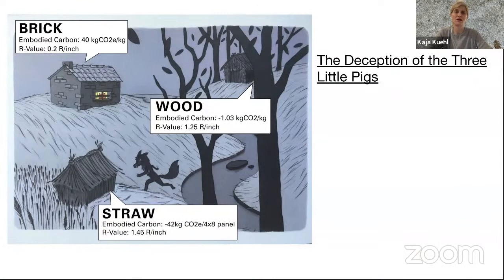Here's another graphic — the deception of the three little pigs. We are told in that story that the best house is the brick house because it's the safest from the wolf. But brick has a terrible R-value — it doesn't insulate very well — and a terribly high embodied carbon. It takes a lot of energy to make, as opposed to natural materials like wood and straw. And as we saw in the video, hemp is kind of similar to straw in its properties.